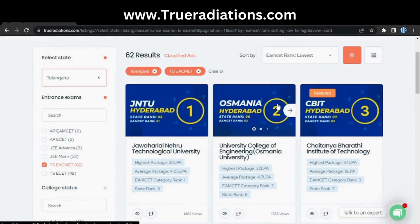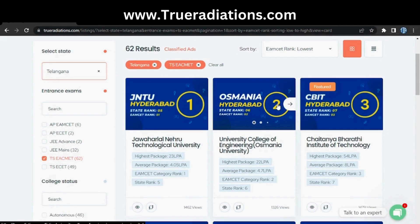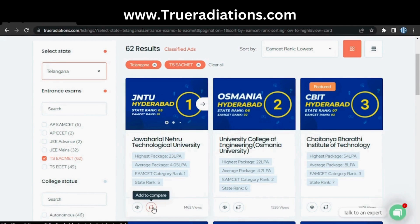At number one we have JNTU Hyderabad, number two is Osmania University, and number three is CBIT Hyderabad. If you want to compare JNTU and Osmania, you can click the compare button.